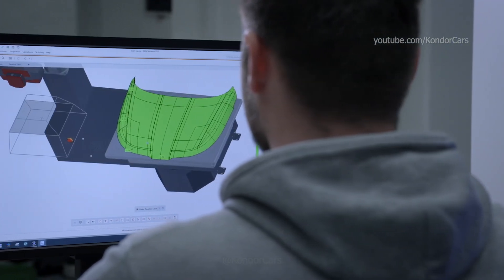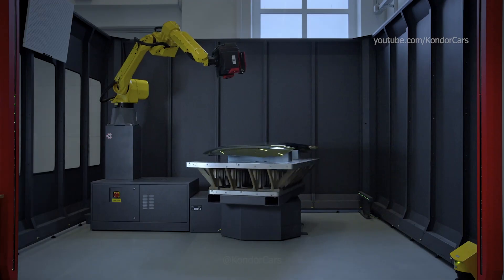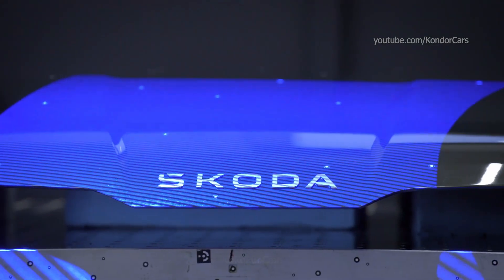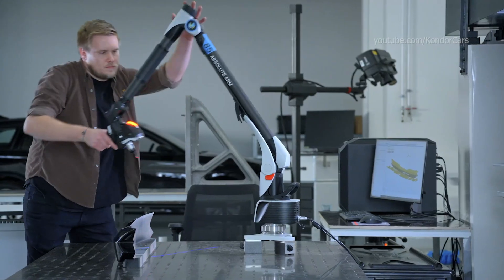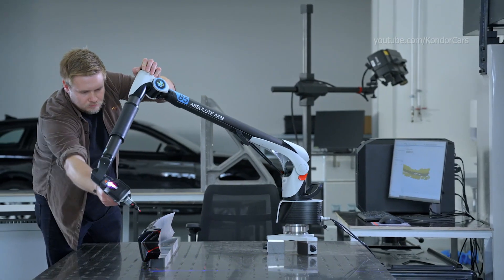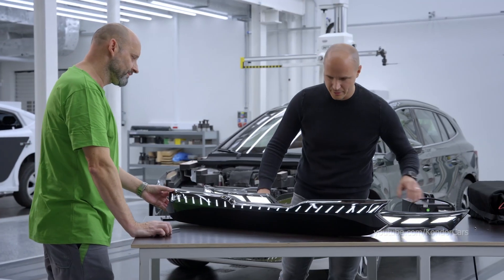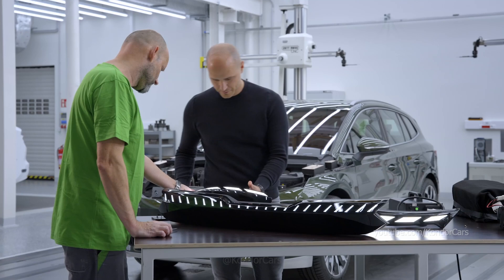Production accuracy is continuously checked by laser scanners. In vehicle development, design and vision are paired with technical aspects. Models give designers and engineers the possibility to fine-tune the aesthetics and functionality of individual parts as well as of the whole vehicle.